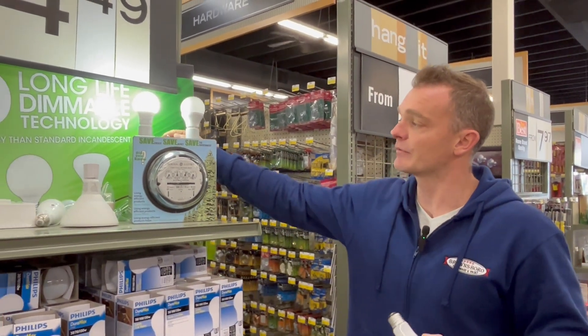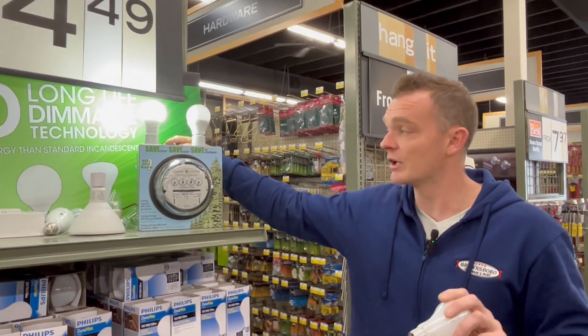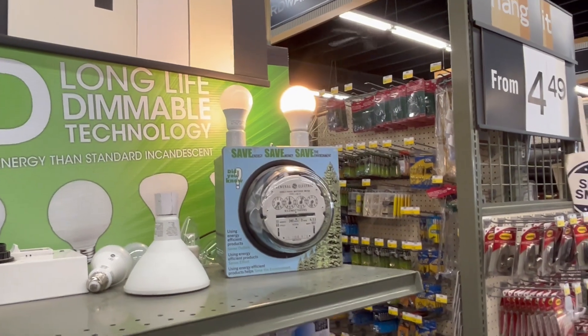Those are the two differences, so it's important that when you come in and buy a light bulb, you come talk to one of us. We'll help you get the right light bulb so you're not making multiple trips just to put a bulb in a lamp. We hope to see you soon.